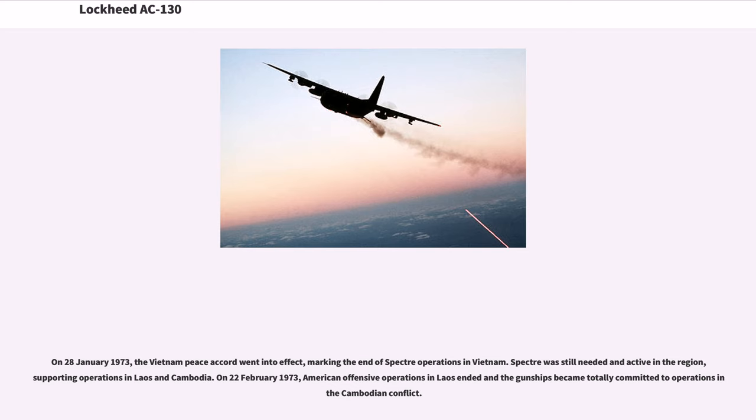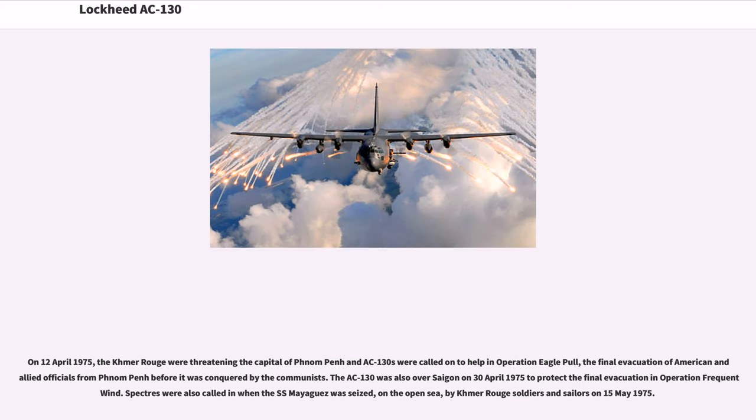Spectre was still needed and active in the region, supporting operations in Laos and Cambodia. On February 22, 1973, American offensive operations in Laos ended and the gunships became totally committed to operations in the Cambodian conflict. On April 12, 1975, the Khmer Rouge were threatening the capital of Phnom Penh and AC-130s were called on to help in Operation Eagle Pull, the final evacuation of American and allied officials from Phnom Penh. The AC-130 was also over Saigon on April 30, 1975 to protect the final evacuation in Operation Frequent Wind.